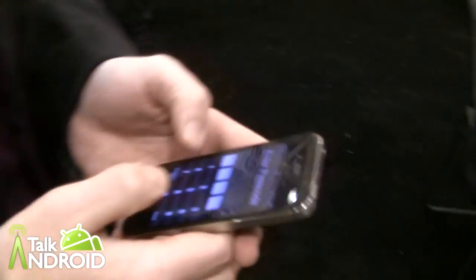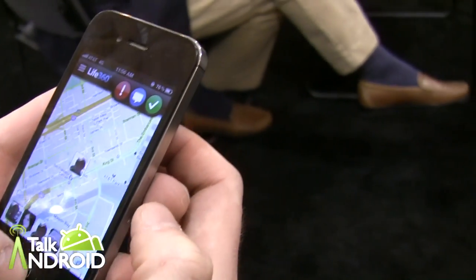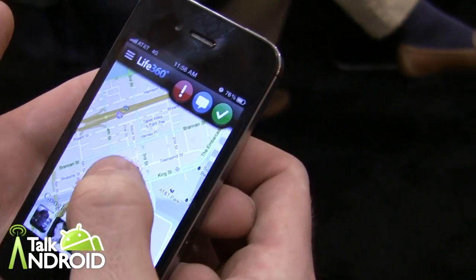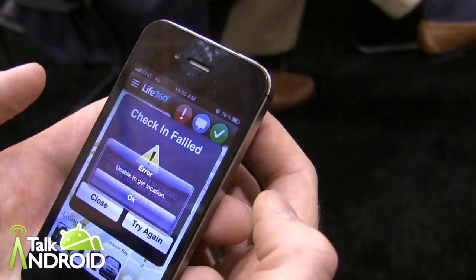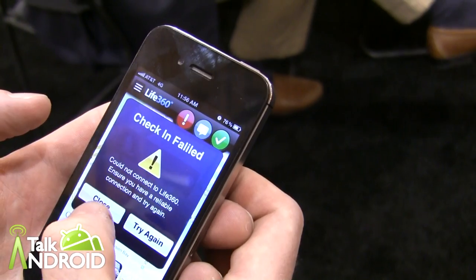I'll show you what I can. So the first thing when you open the app, it'll come to a map view that shows you where all your family is located. Here we can see my girlfriend Hannah — she's on King Street in San Francisco. If I want, I could always hit the check-in button and let her know that I'm at the convention center safe and that everything's okay.